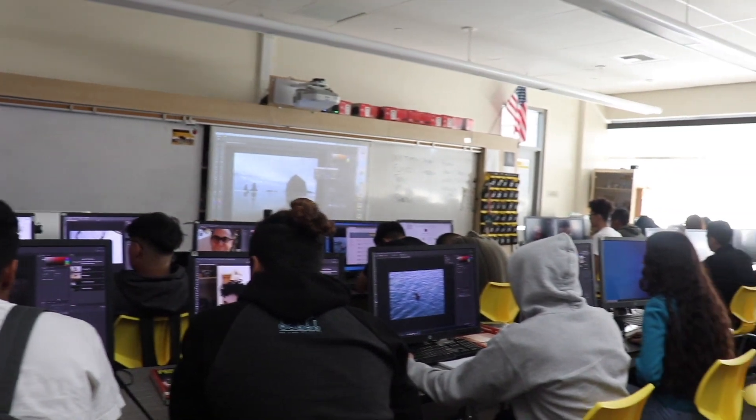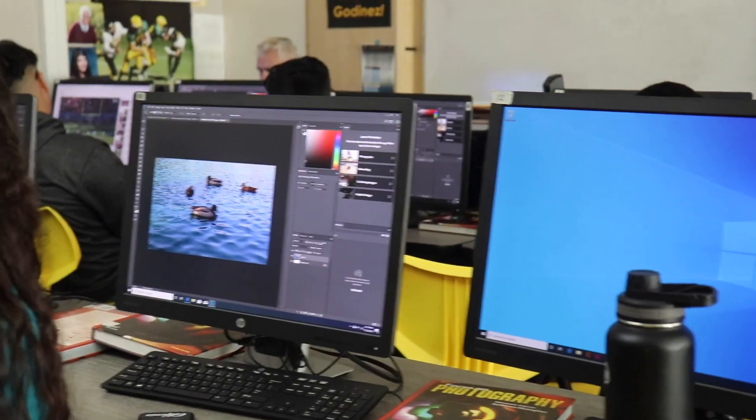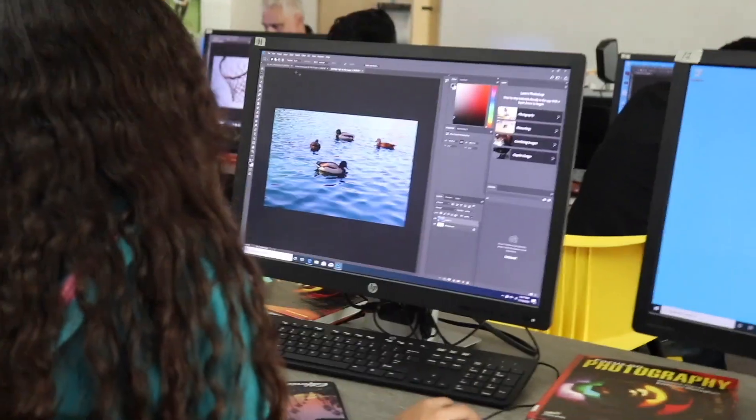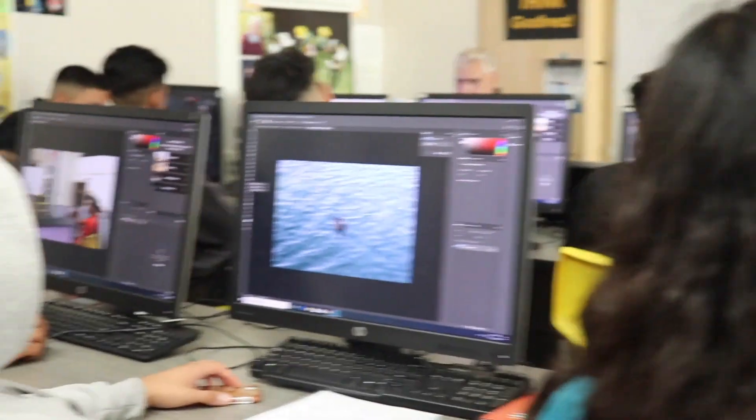Here at Godinas, there has been a recent increase in CTE career and technical education programs designed to prepare young adults for future careers and passions. Follow us as we get a closer look and gain some insight on the wondrous art of photography and computer editing.